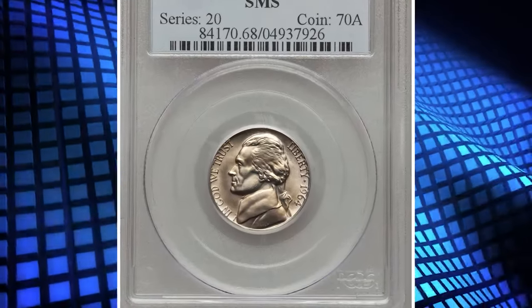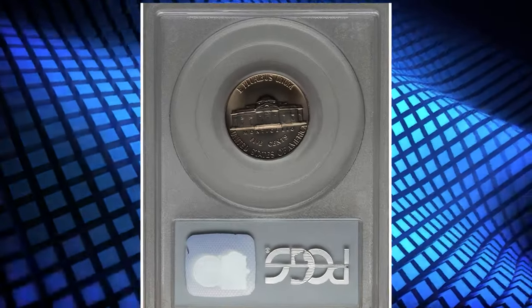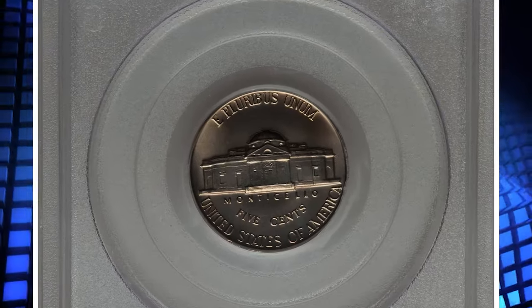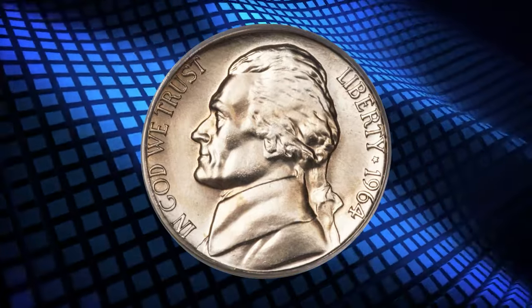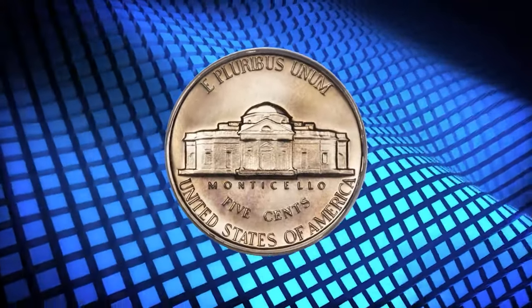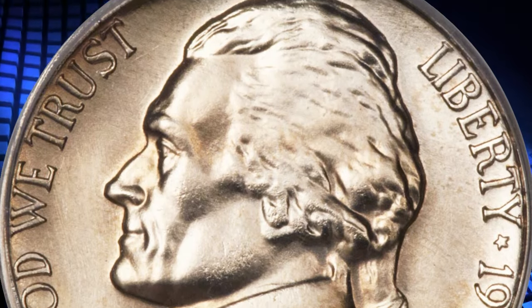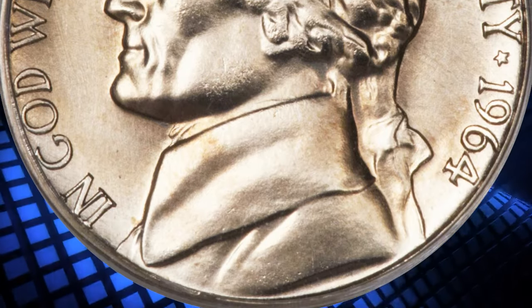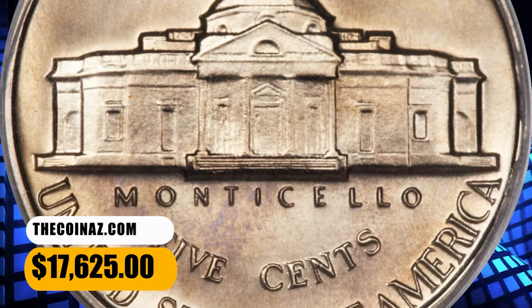Number 3: 1964 Jefferson Nickel from Special Mint Set, graded as MS-68 Full Steps by PCGS. A phenomenal condition rarity worthy of inclusion in the finest Jefferson Nickel set. Satiny surfaces are silky smooth in texture, fully struck, and simply a delight to behold. Exactly how many prototype 1964 SMS Jefferson Nickels were produced is not known with certainty, as no records were kept regarding this coinage. This rare specimen was sold for $17,625.